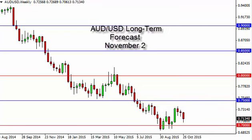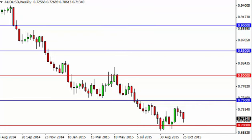Aussie dollar long term forecast for the week of November 2nd by FX Empire. The Aussie dollar, as you can see, fell significantly during the course of the week, testing the 0.70 level for support.